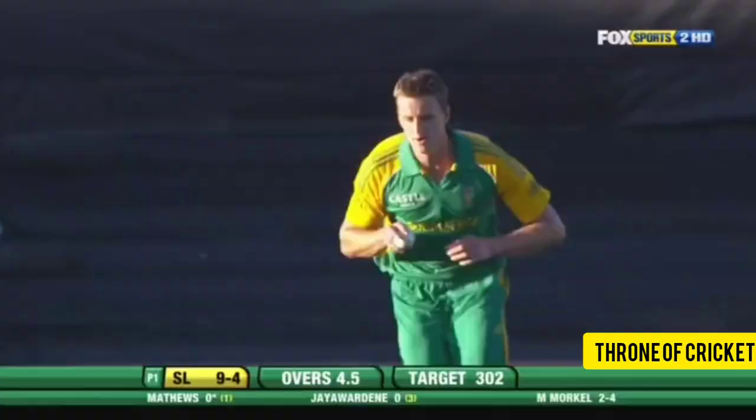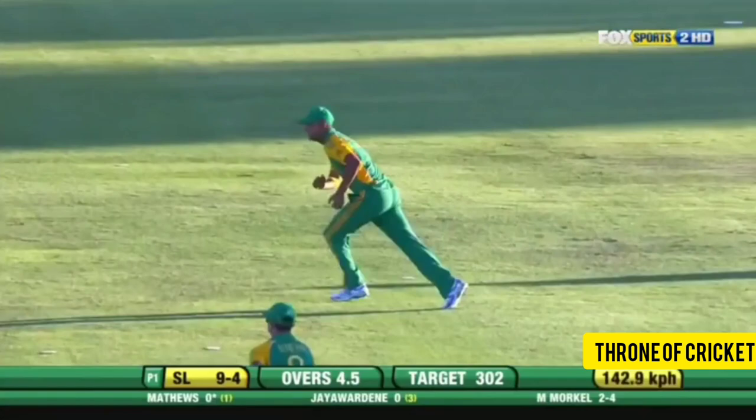In the air — caught! Another brilliant catch. Morne Morkel has now picked up his third wicket. Wow, Sri Lanka are in serious trouble here. Can't believe it.